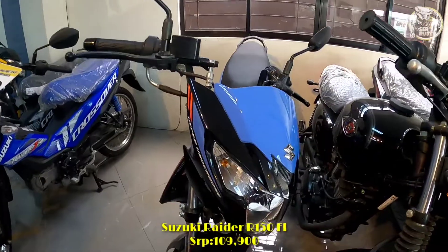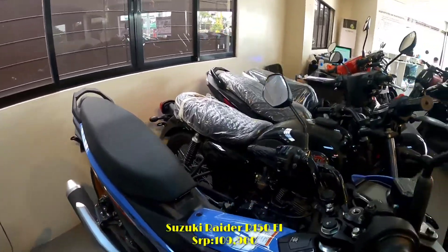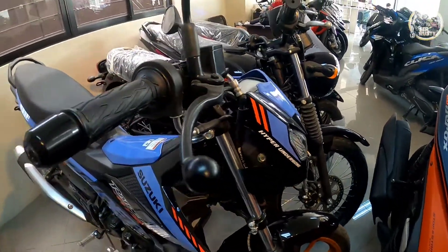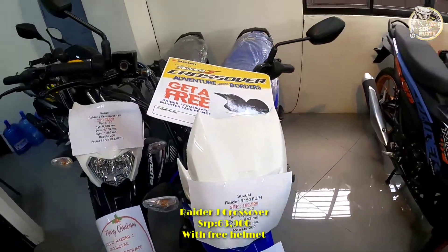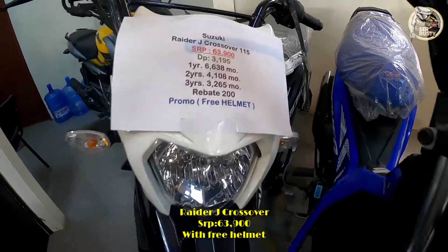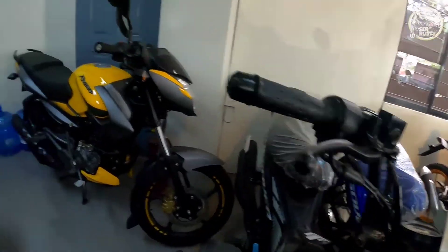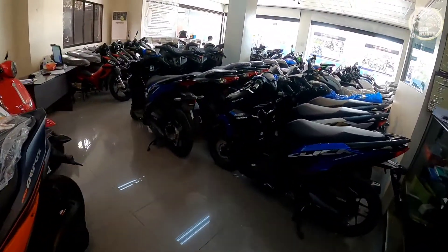Meron tayo ditong Raider Fi — ang SRP niya is ₱109,900, nagawa na siya ball, with previous din. Digital panel gauge, with compartment, 6-speed, double overhead cam, LED light na siya mga sir. Mayroon tayo ditong isa pa, yung Raider J Crossover — mayroon siyang spring helmet. Ang price niya is ₱63,900, ₱3,195 ang kanyang down. Mayroon siyang promo discount na ₱1,500 for cash at installment. Ryos type, disc brake sa harap, drum brake sa likod. Ito pa pala yung isang color variant ng Kawasaki Rouser NS125 — gray and yellow.